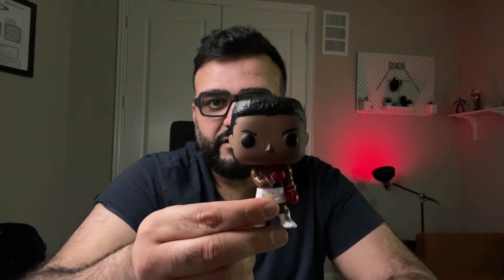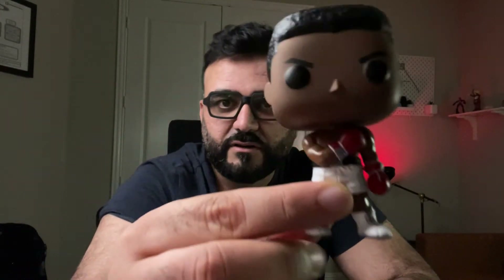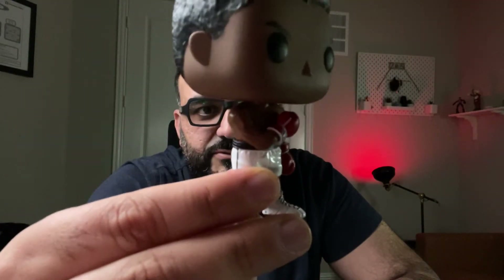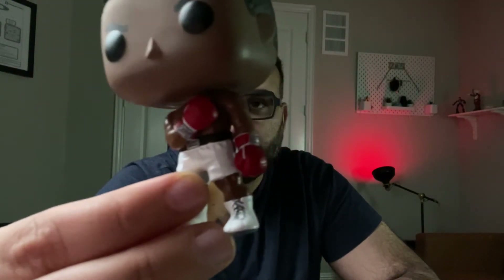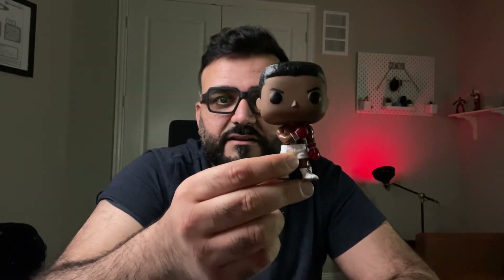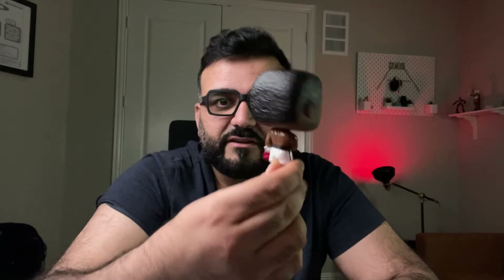This is my first Funko Pop Muhammad Ali figure — pretty cool. It even has the Everlast shorts and shoes on, pretty legit, and the gloves. I like it, it's pretty cool. What do you guys think?